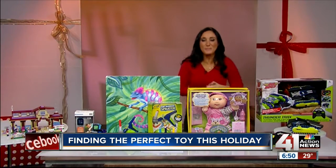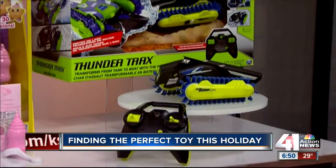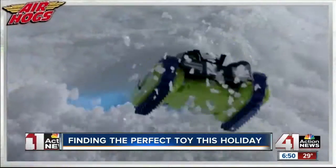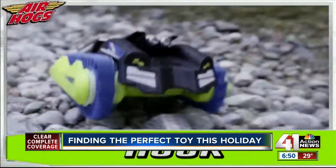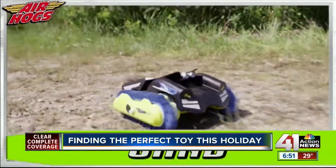We can't forget the Remote Control Spin Master Air Hogs Thunder Trax. This is an all-terrain amphibious vehicle with a 200-foot range. It can work indoors and outdoors, handling on land, water, and even snow.